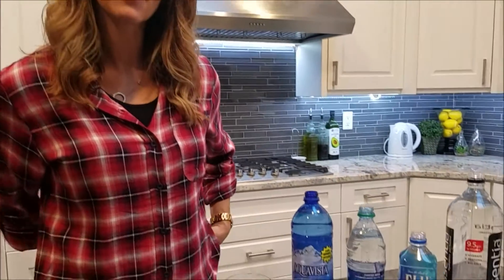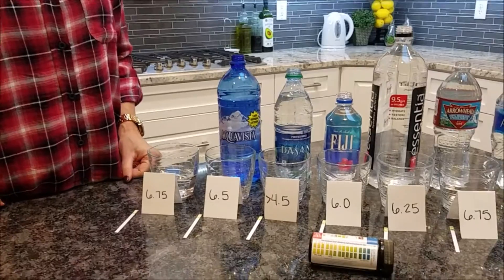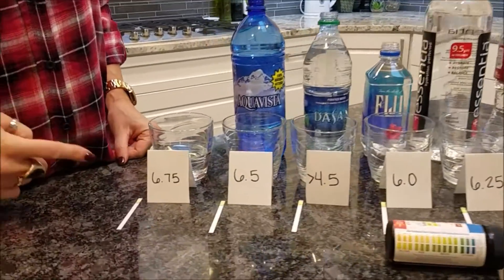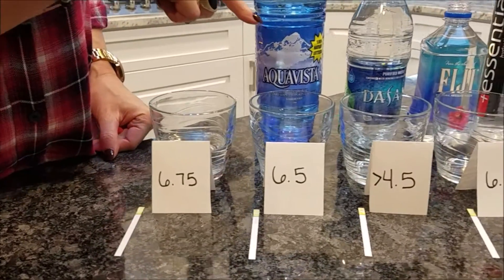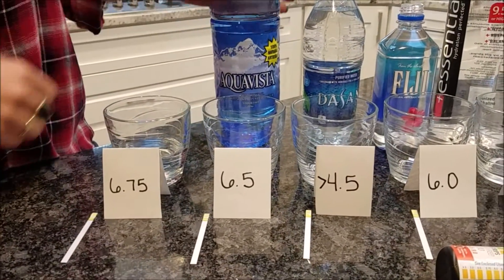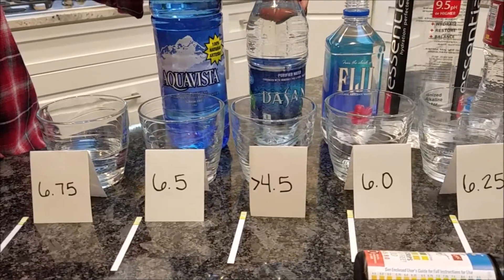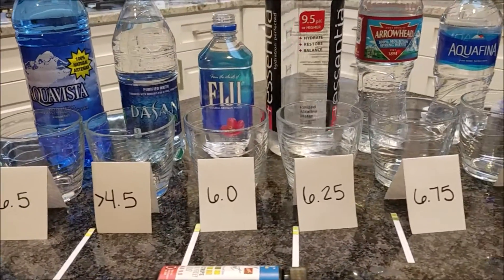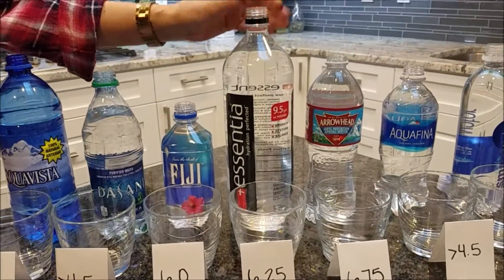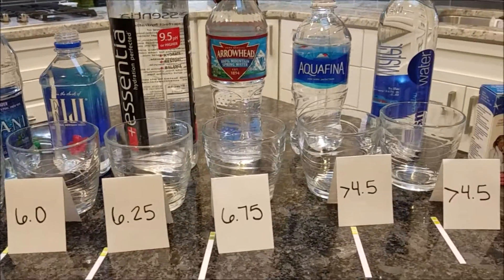So we have our results. After testing all eight samples of water, this is what we found. Going across the board: tap water at 6.75, Aquavista at 6.5, Dasani less than 4.5, Fiji at 6.0, Essentia at 6.25, and Arrowhead at 6.75.